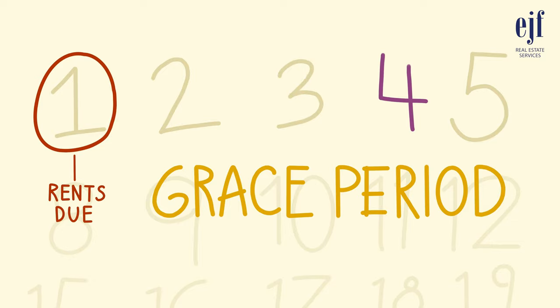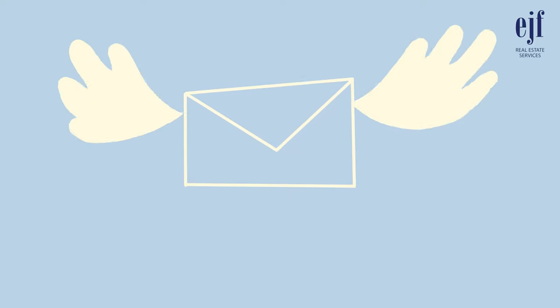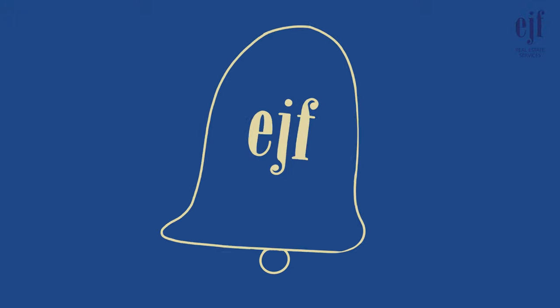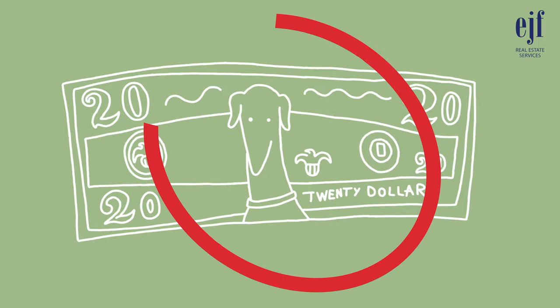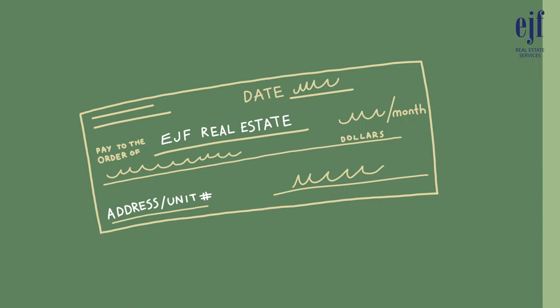Please do not mistake this five-day grace period as the correct due date for the rent. The time is granted to allow for any possible delays caused by mail delivery. To help ensure you don't miss a payment, EJF makes an effort to send you a notice of rent due through your tenant portal. All rent should be paid through your tenant portal by personal check, money order, or certified funds made payable to EJF Real Estate Services.